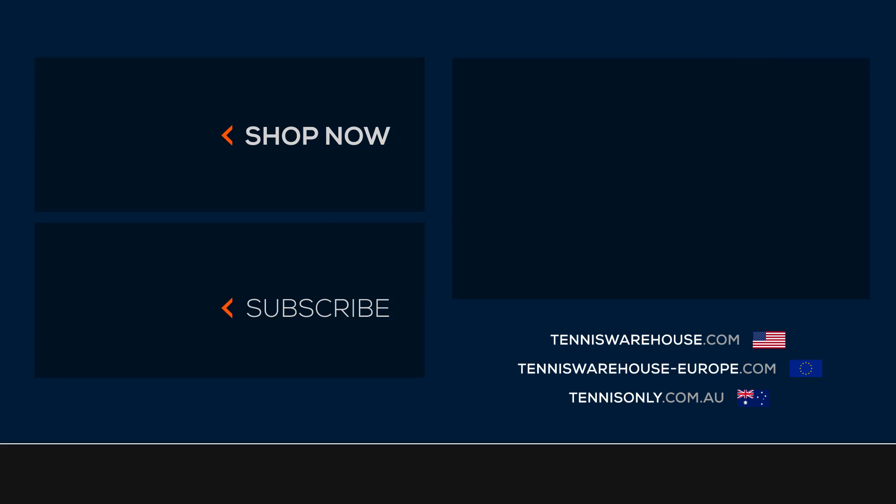For the review today, we've strung up this Prestige Pro 2021 with a set of Head Lynx Tour 17 gauge at 50 pounds. For more information on this product or anything else tennis related, be sure to go to Tennis Warehouse, Tennis Warehouse Europe, or Tennis Only.